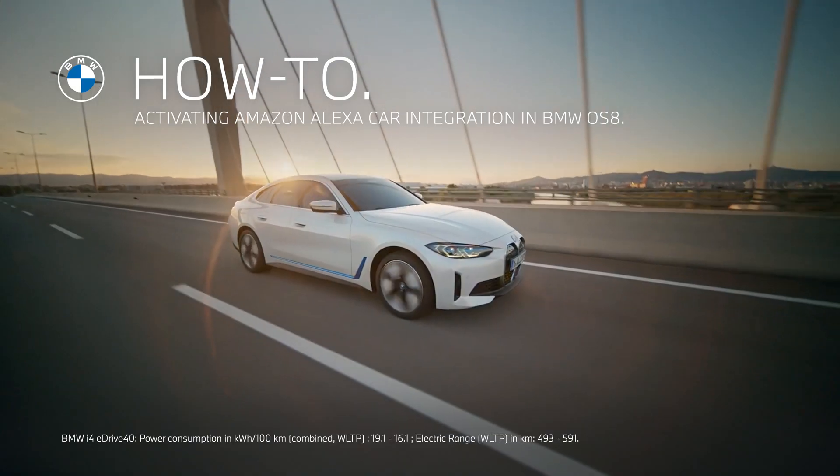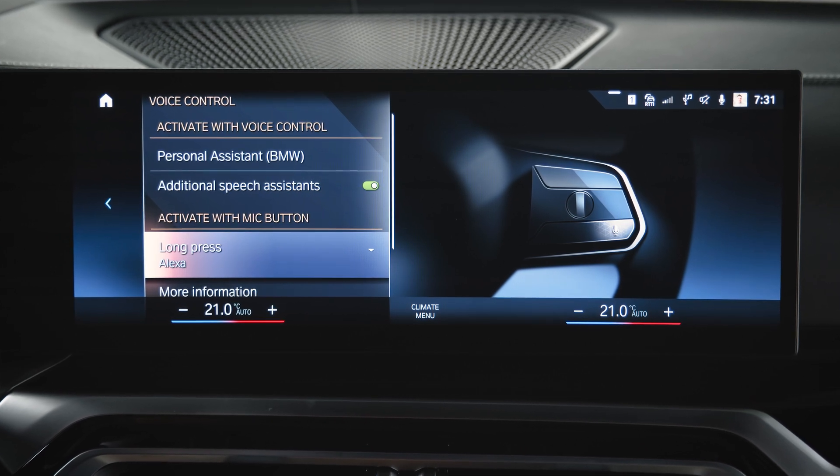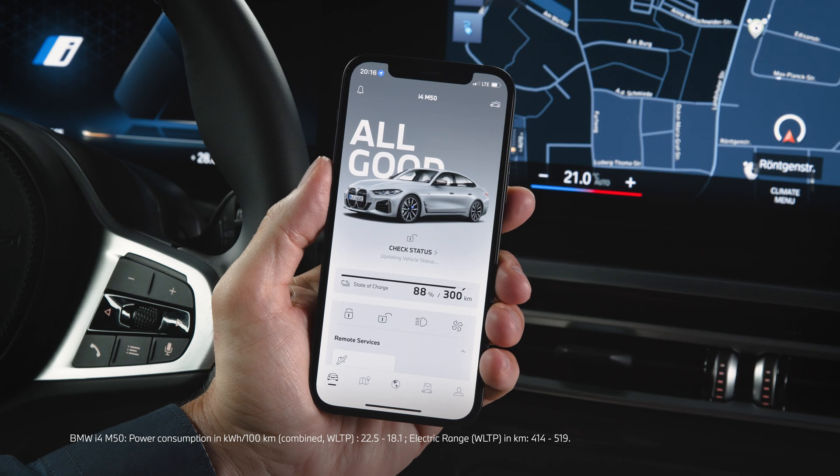Alexa, start sheer driving pleasure with the Amazon Alexa Car Integration in your BMW Operating System 8. Here's how to set up Alexa with the My BMW app.